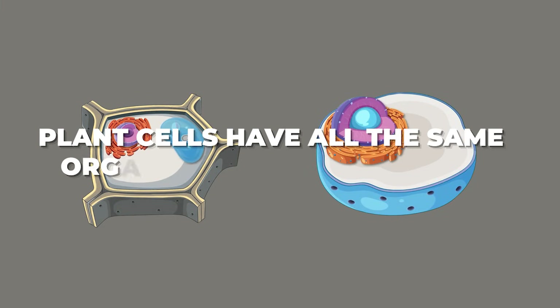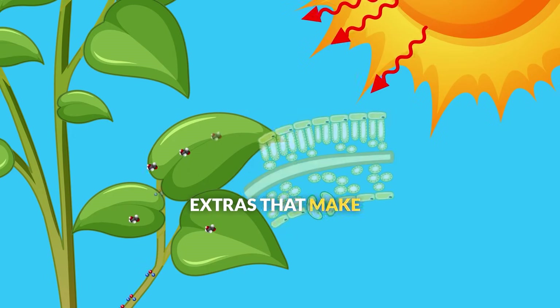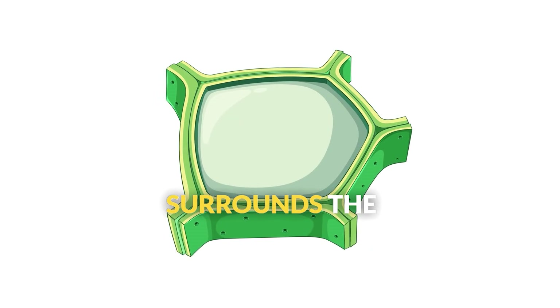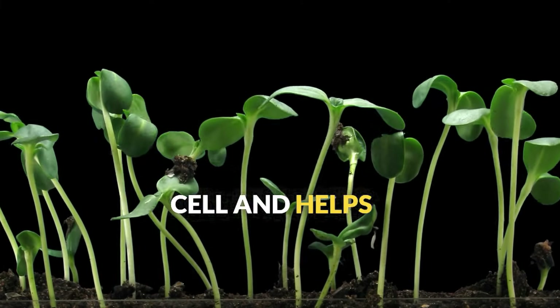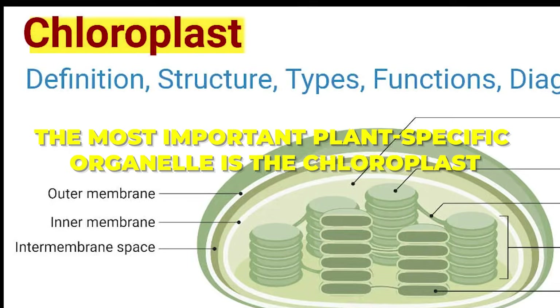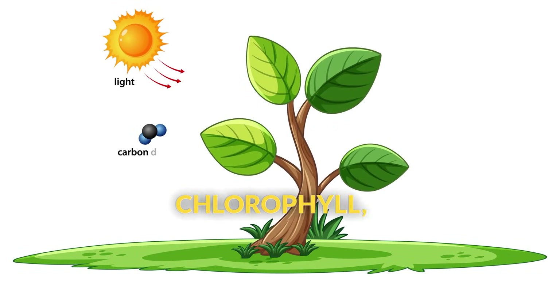Plant cells have all the same organelles as animal cells, plus some special extras that make photosynthesis and plant life possible. First, plant cells have a cell wall made of cellulose, a tough, rigid structure that surrounds the cell membrane — like armor that protects the cell and helps plants stand upright without skeletons. The most important plant-specific organelle is the chloroplast, the site of photosynthesis. These green organelles contain chlorophyll, which captures light energy and converts carbon dioxide and water into glucose and oxygen.